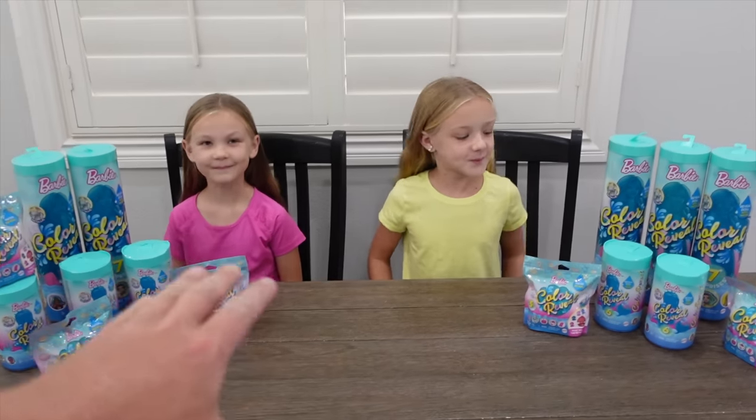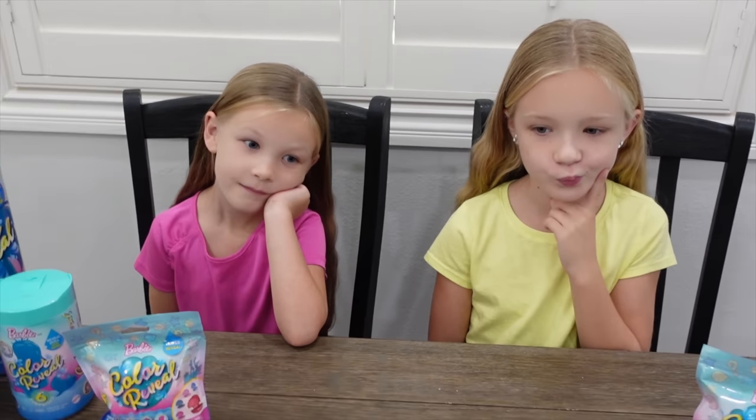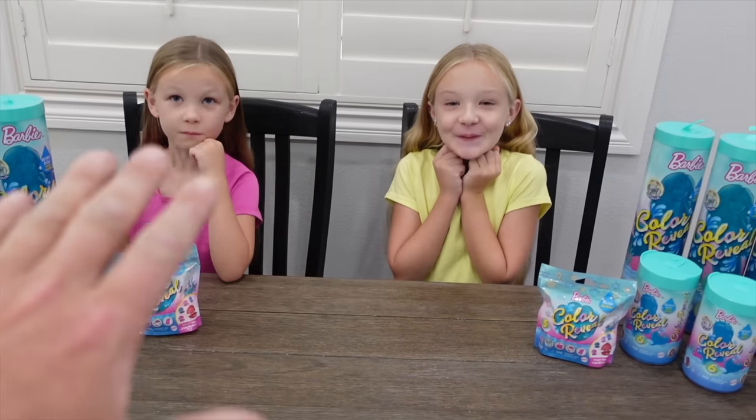Today guys, we found some mermaids but we don't know what their tail color is. That's right, you guys. Today we're gonna find out what color these mermaids' tails are. So last year we opened a lot of the Barbie color reveal Barbies, and so this year we've got all of the Barbie color reveal mermaids, the Chelsea mermaids, and the color reveal pets.